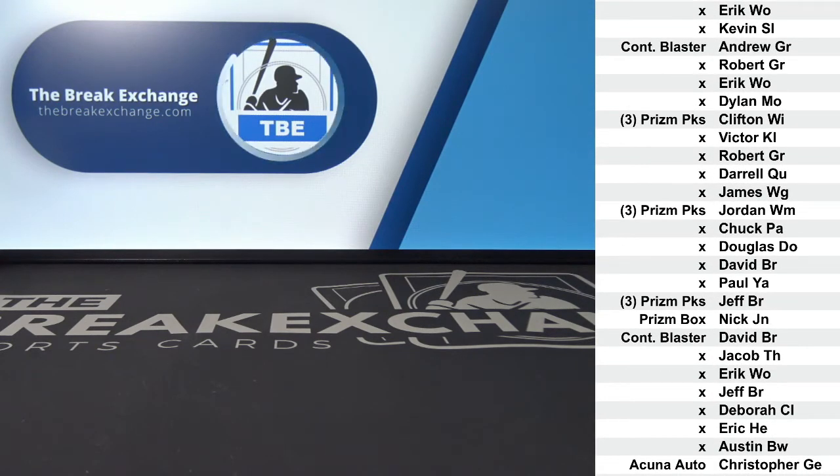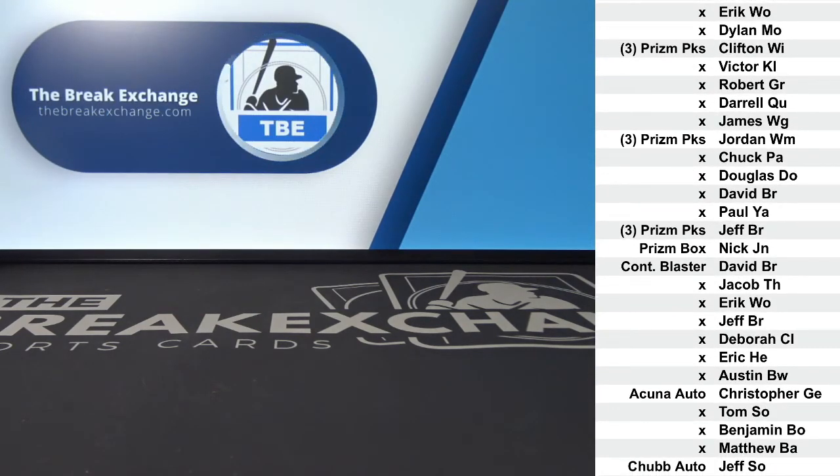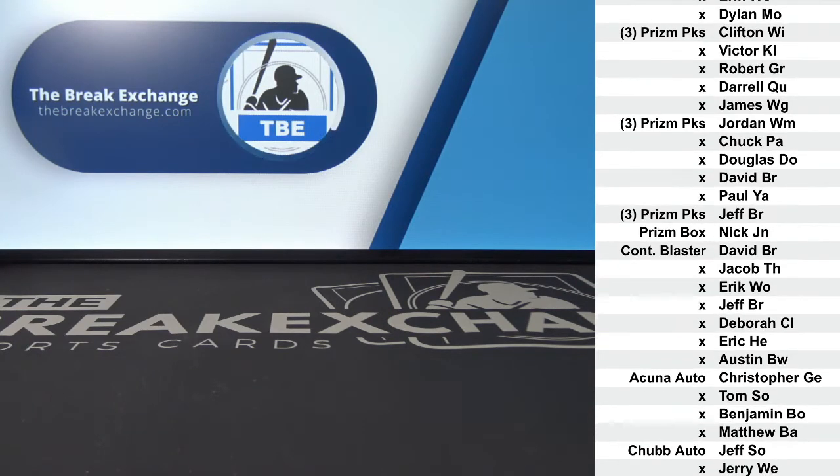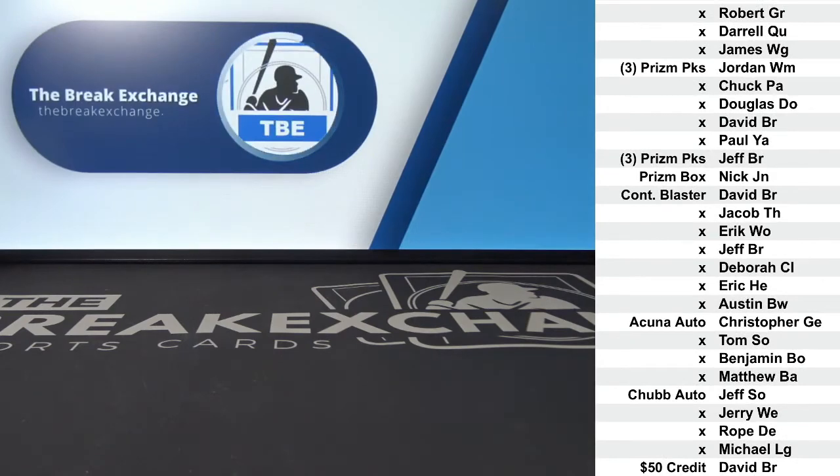Ronald Acuna autographed card to Christopher GE — such a nice card. Nick Chubb autographed card, that is a gold elements metal card, to Jeff S.O. $50 break credit to David BR.